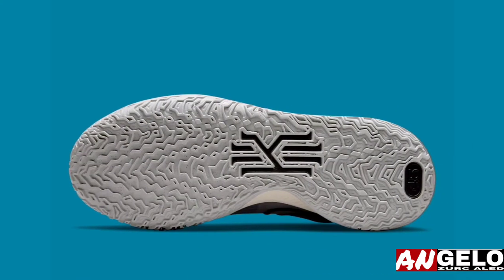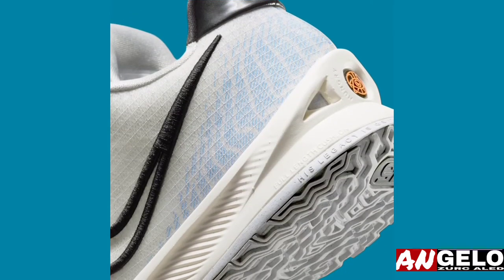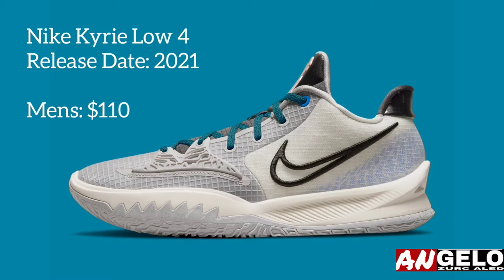Big on symbolism, the Australia-born hooper incorporates a series of personal icons on the pair without sacrificing style or performance benefits. As you wait for pairs to hit Nike.com, enjoy official images of Irving's latest proposition ahead.